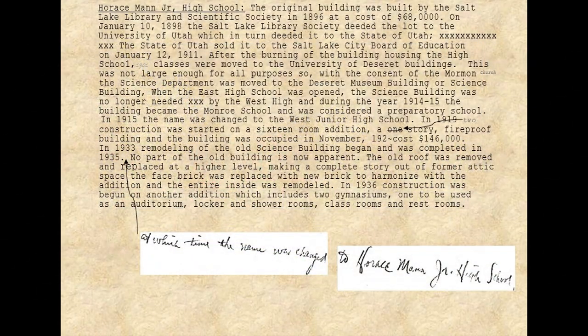I'm going to read a little of the history of this particular building from a document written in the 1940s for the 50th anniversary of the school district. Horace Mann Junior High School: the original building was built by the Salt Lake Library and Scientific Society in 1896 at a cost of $68,000. On January 10th of 1898, the Salt Lake Library Society deeded the lot to the University of Utah, which in turn deeded it to the state of Utah. The state of Utah sold it to the Salt Lake City School Board of Education on January 12th of 1911, after the burning of the building housing the high school.